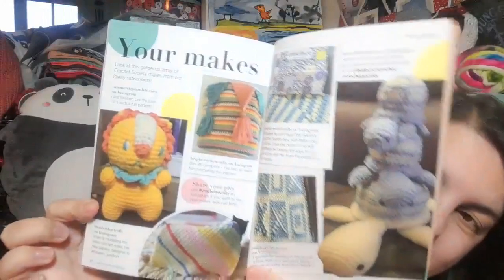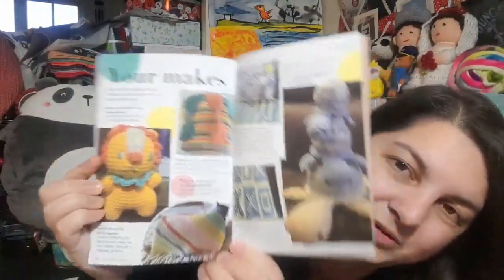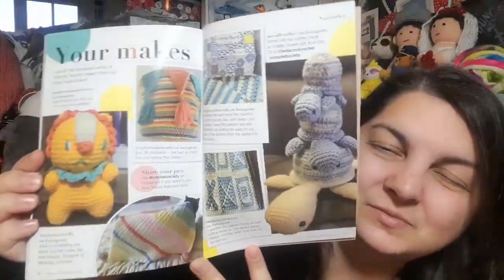Then there's a 'your makes' page — there's the Fun of the Fair bag, the CTC blanket from the essentials box, and we have a scarf, some mosaic crochet, and the turtles — I still haven't done the turtles but they are on my list. I recently finished Lax the Lion as well, so maybe my picture will end up in here. It's really nice seeing what everyone else has been working on.